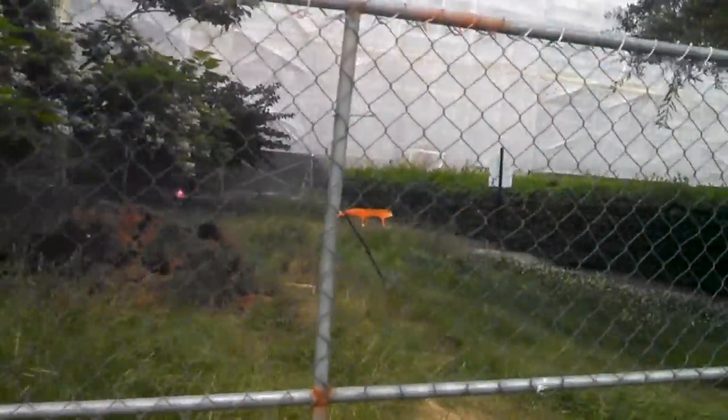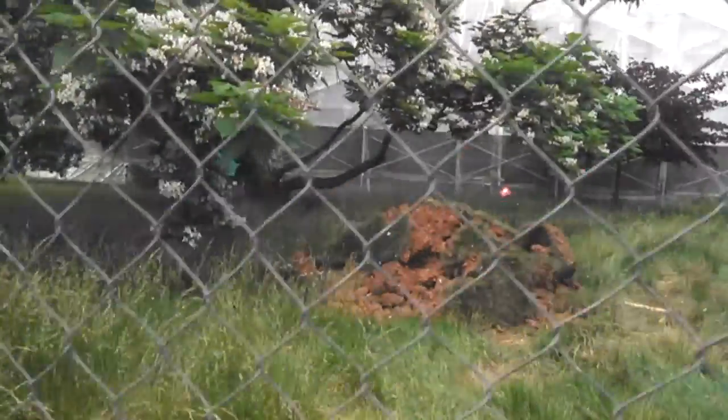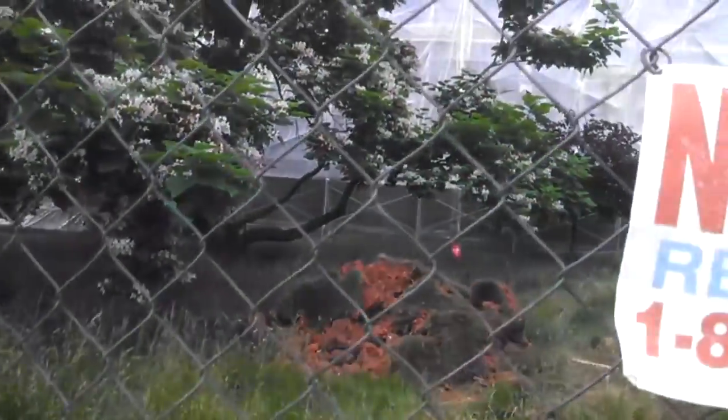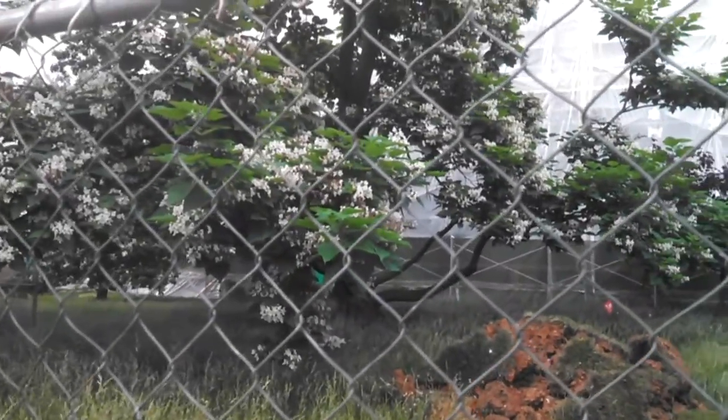Now here's something interesting. I was told by my friends over in the facilities department what they are going to be doing here. As you can see there is a hole in the ground over there. They are going to be taking the trees — the younger trees that are right next to the building.